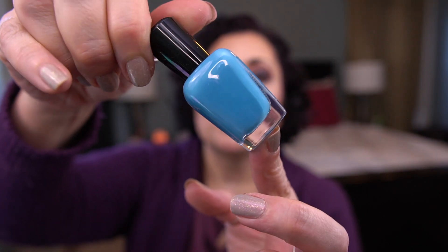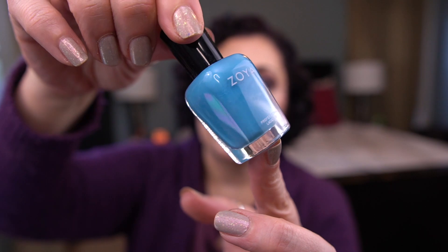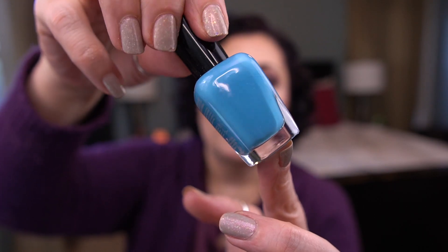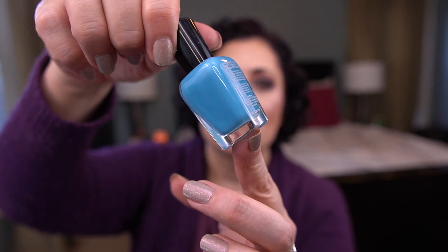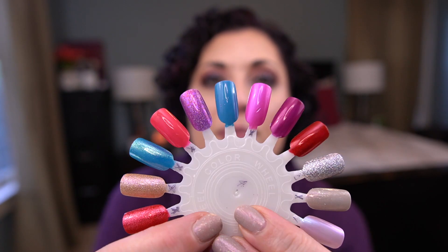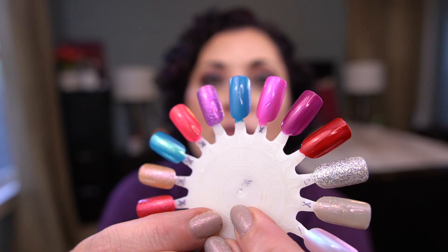My blue/green polish is by Zoya, shade Robin. It's a beautiful cream shade, but I did grab a multi-chrome to go on top of it because it's kind of that summer-to-fall color and I feel like we're already past it for the season. I don't really want to wear it on its own, but I rolled it in, so I'm going to use it as a base for some other polishes in my collection.